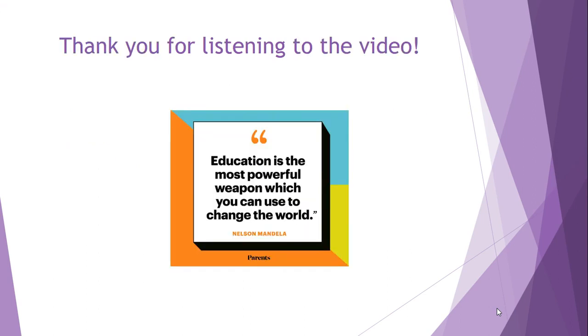I'm going to end it by saying: education is the most powerful weapon which you can use to change the world. Thank you very much for listening to this video.